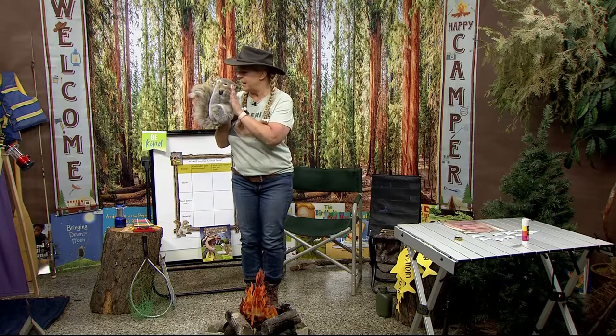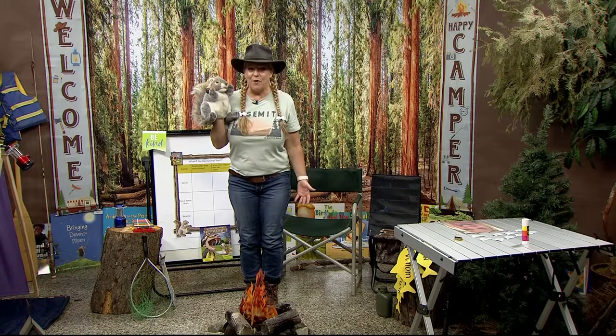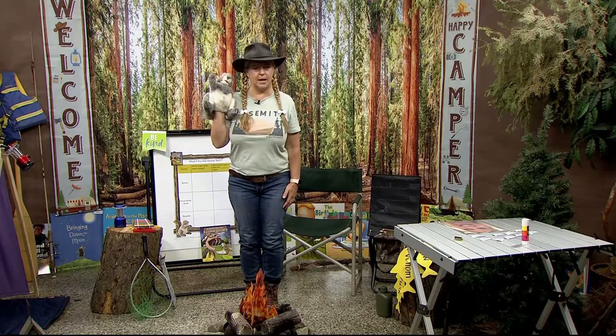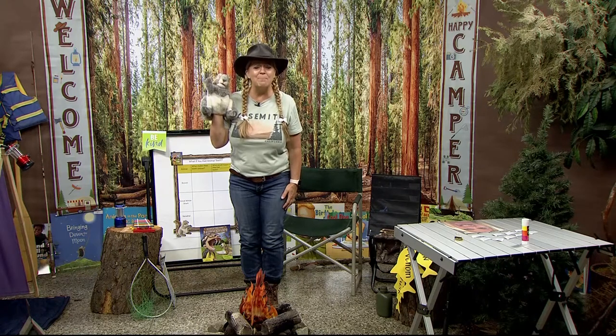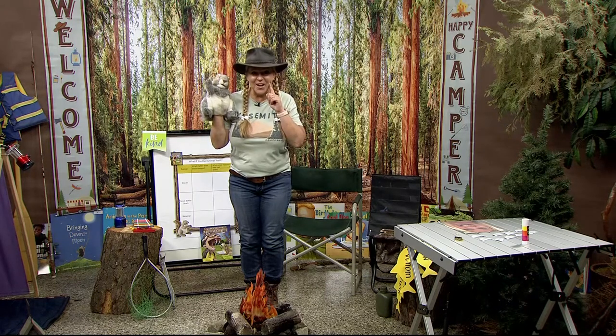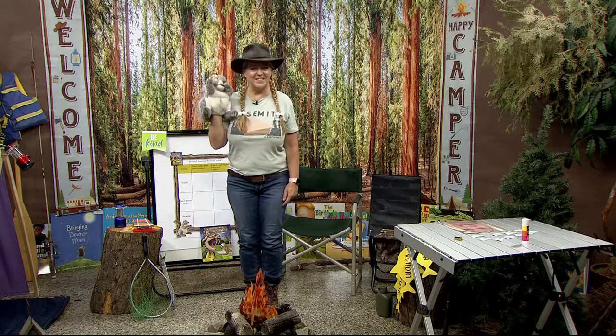Thank you, buddy, for waking me up. I wouldn't have wanted to miss today. Let's get ready for our Camp Read-A-Lot pledge. Are you ready? Okay, here we go. Good for you — he's got his hand up. On my honor, I will try my best to be kind to everyone, to have a smile on my face and a song in my heart. Very nice. Good job.